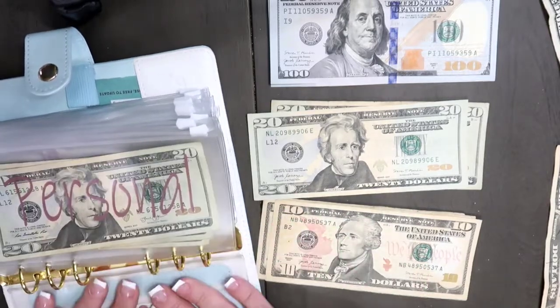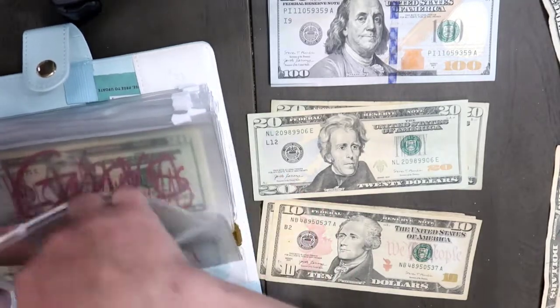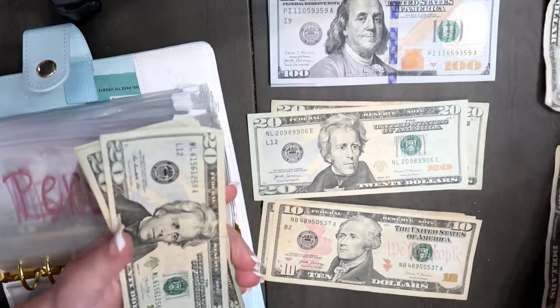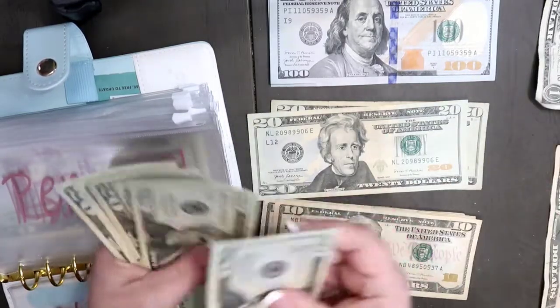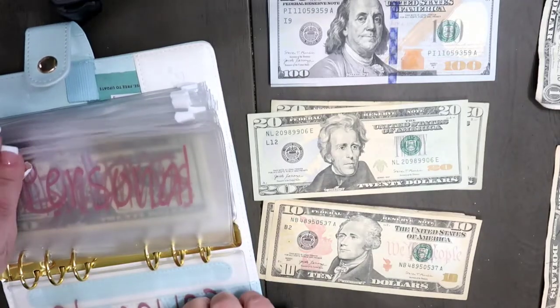In my sinking funds, I don't have anything in grocery. In this personal envelope, we are going to add that $20 bill in here, so that's going to give us $20, $40, $60, $80, $100 in this envelope.